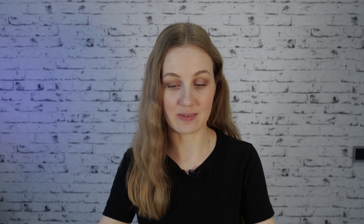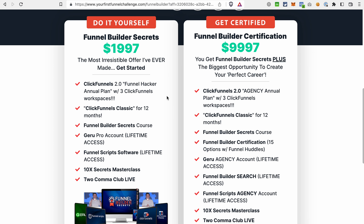Now let's see how you can get that huge discount on ClickFunnels 1.0 and 2.0 and save around $5,000. If you click the link in the description of the video, it will get you to a page like this. And as you can see, we have two offers here.